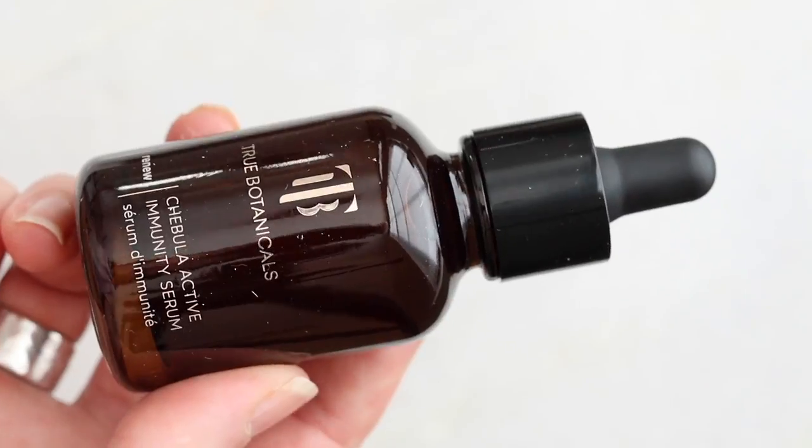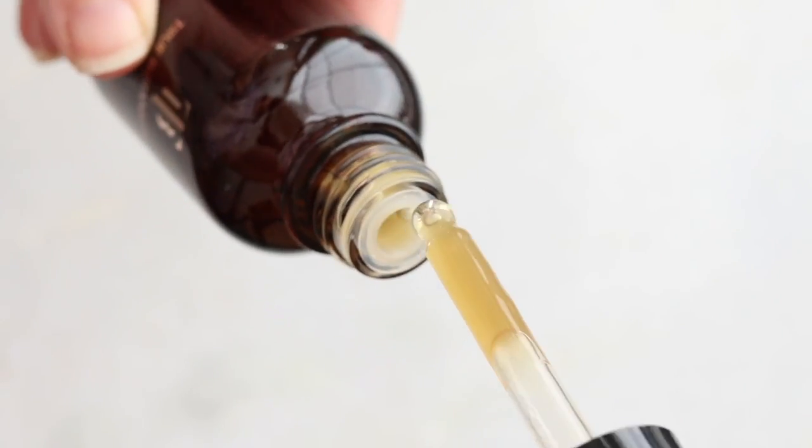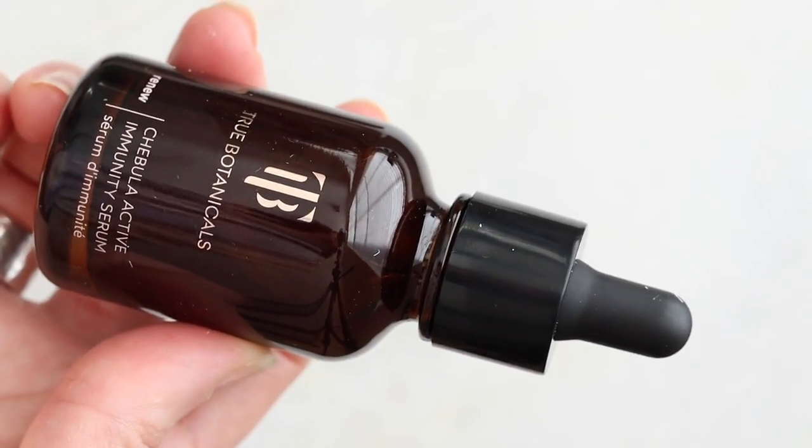The next is a swap from True Botanicals. Their Pure Radiance oil has been on the Brit's Picks list for at least two rounds and I really like it, but I've been reaching more for their Chebula Active Immunity Serum. I like it because it's very mild and really good for sensitive skin types. Whenever I use it and my skin is red or angry, I'll put this on the night before, put a moisturizer on top, wake up the next day and it really calms my skin. This one consistently performs for my skin.